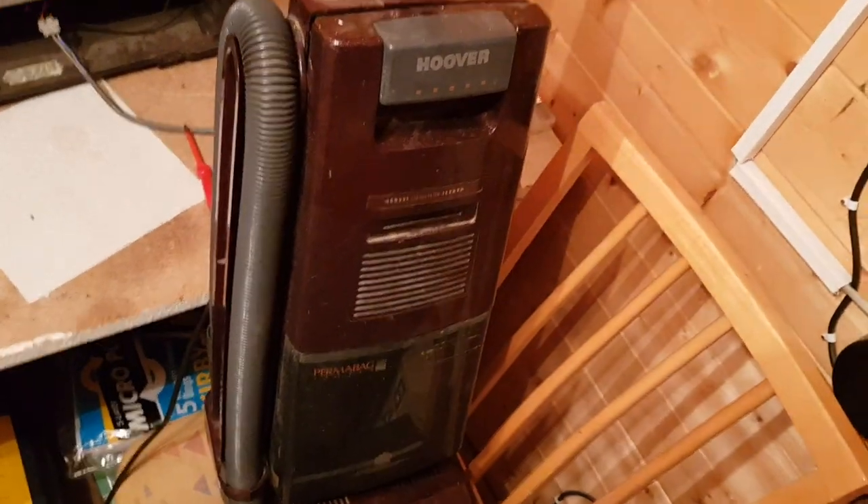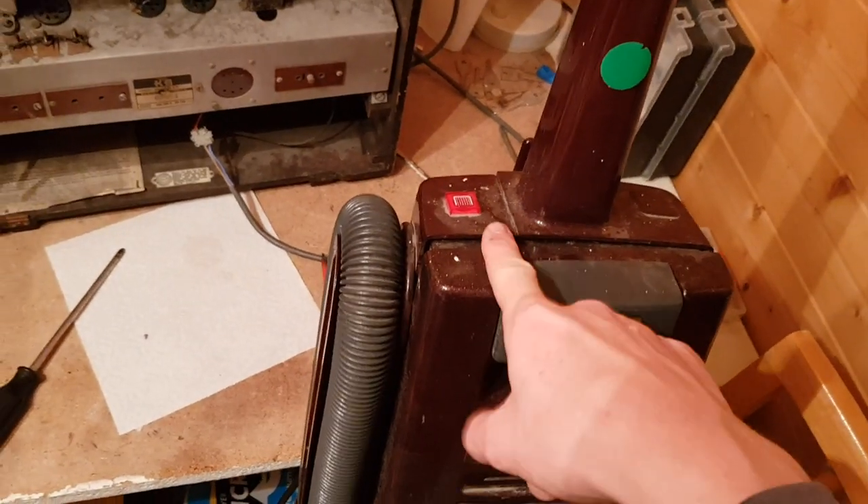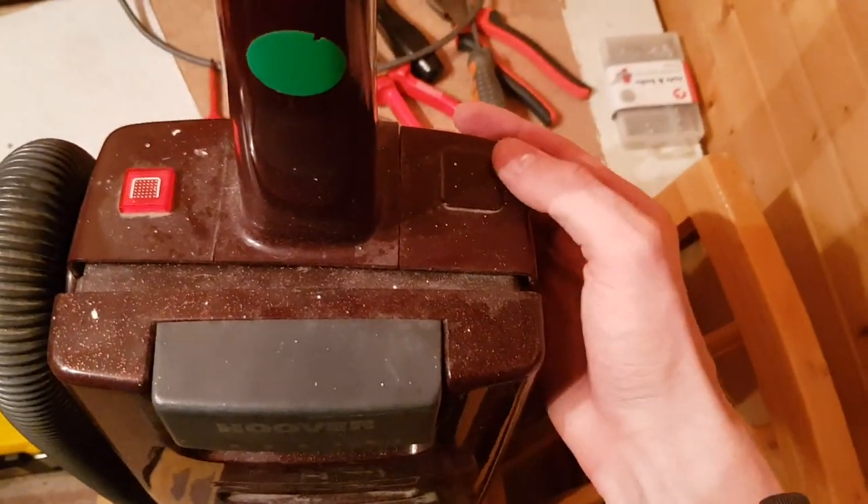Got a bag full light there — whether that works, I don't know. On my Turbo Master, that's the one fault with my Turbo Master: the bag full light doesn't work. And here's a blanking plate where, on the model up, you would have had a cord rewind.